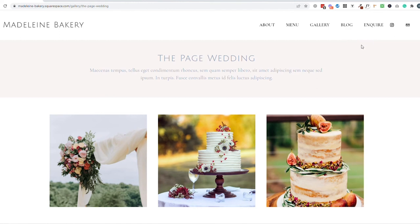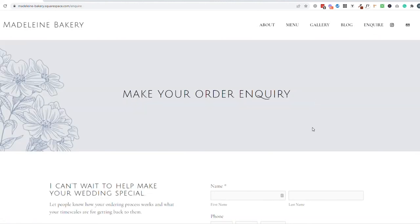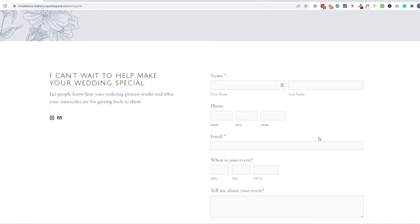The last page in the sequential steps of working with you is going to be the enquire or order page. Keep this page quite simple — of course we want the order form, plus a little bit of text to let people know what they should be getting in touch for. Make it clear whether it's to make an initial enquiry or to place an order. Also let them know what timescale they can expect to hear back from you and what the next steps will be once they've made this initial contact.